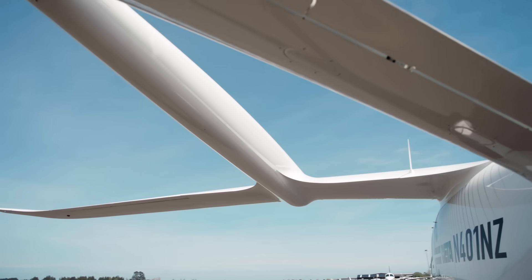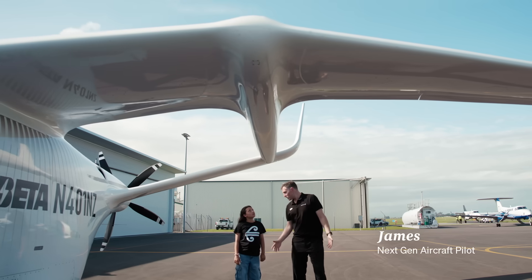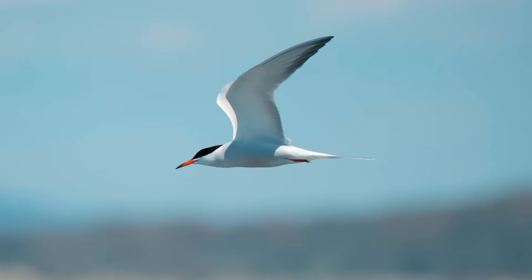So this plane's got some really interesting design features. The wing shape is based on the Arctic Tern, which is a really special bird, kind of like a special seagull that lives overseas.